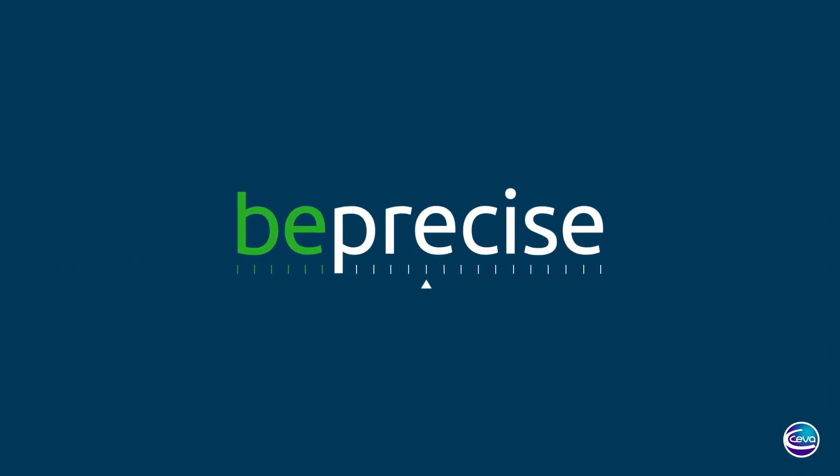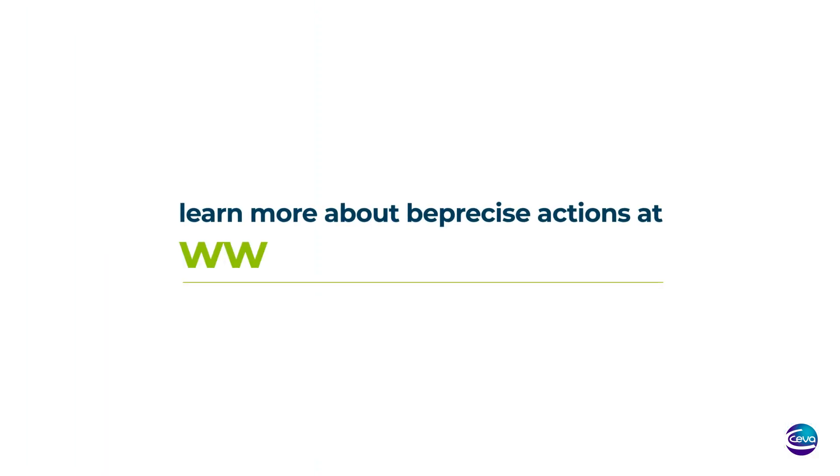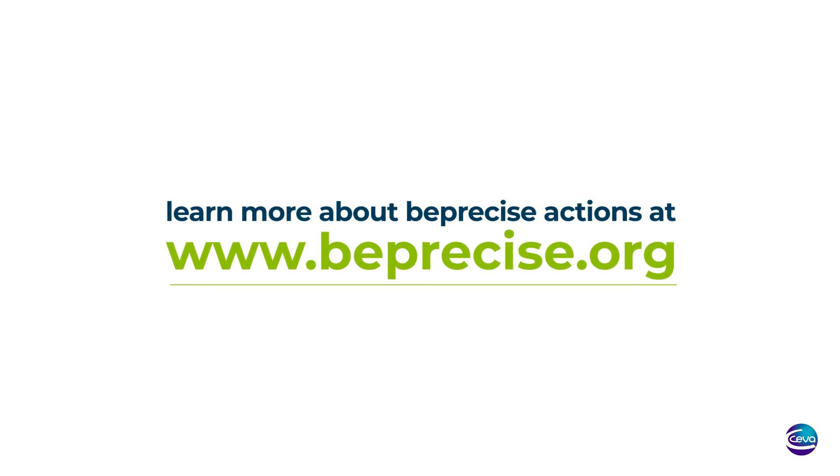Be precise. Ask your vet for advice. Learn more about Be Precise actions at beprecise.org.